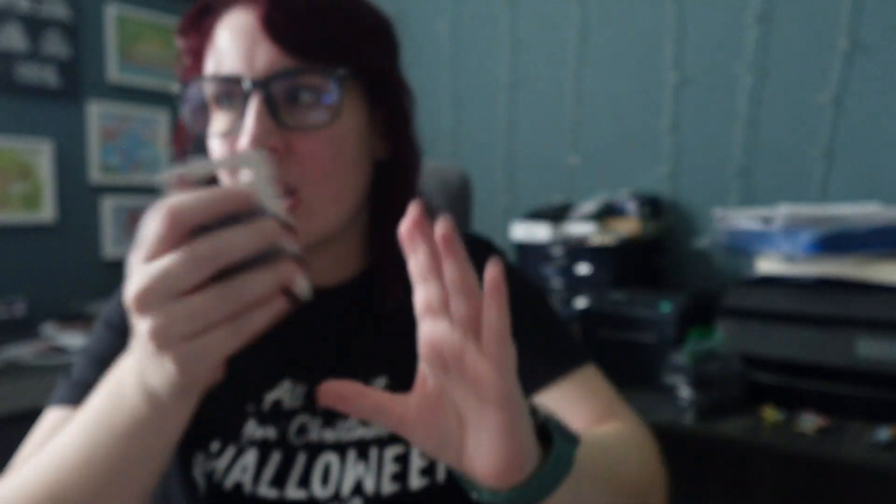This is a Disney Cruise Line pin — I keep trying to get this pin and no one has been able to get it for me. Someone had it for trade; it probably retails for $12 but they had it for $40 trade value, and I was just like, whatever, I want the pin. It's Stitch as a pirate on Disney Cruise Line, and I have a backpack that matches it.